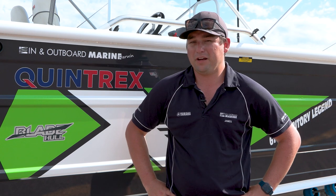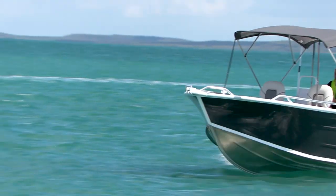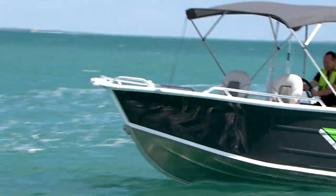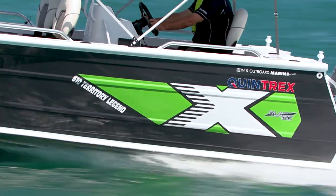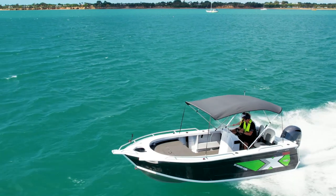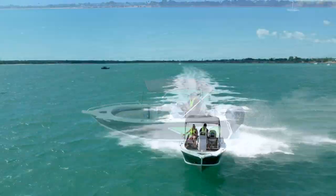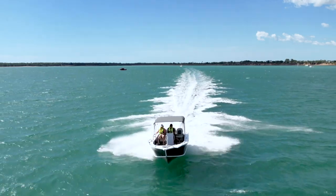The number one selling point of this boat, or any Quintrex for that matter, is generally the blade hull. This boat's got a 5mm plate bottom with the blade hull design. It's also got the flared bow, which just allows for a beautiful cut through the water. That water's displaced and moves out to the side. There's very little blowback into the boat with any wind, so you're getting the driest six metre plate boat on the market, bar none.